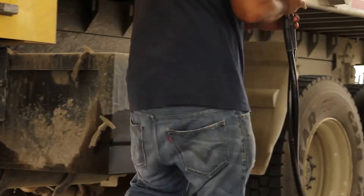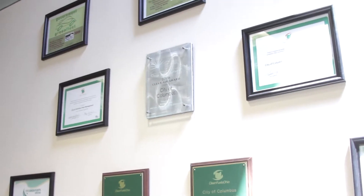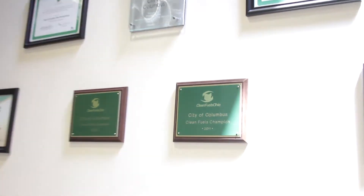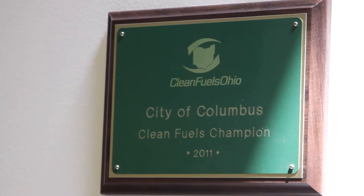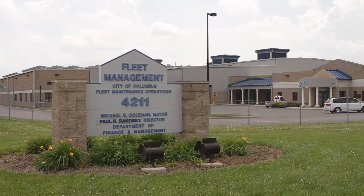It was a natural progression for us to become active with Queenfields Ohio — start attending the meetings, starting to learn. Queenfields Ohio has been an invaluable resource to the City of Columbus Fleet Management Division to keep up on the new technology out there.